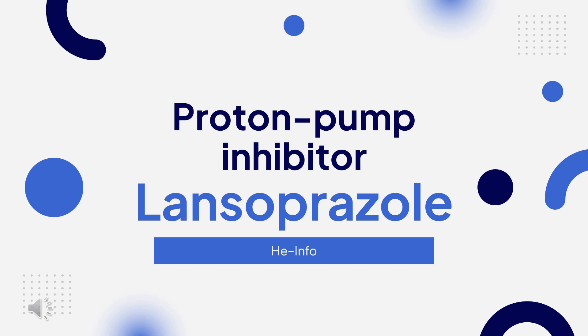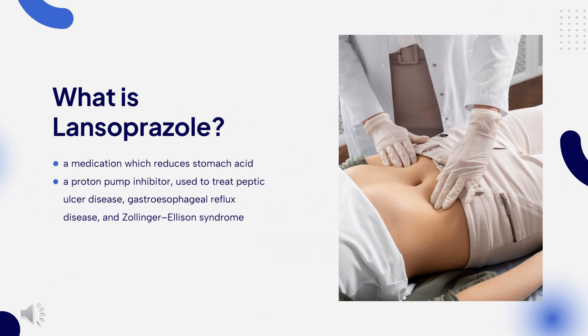In this video, let's find out: What is Lansoprazole? What is Lansoprazole used for? Contraindications. What are the side effects of taking Lansoprazole? How does Lansoprazole work? And how to use Lansoprazole.